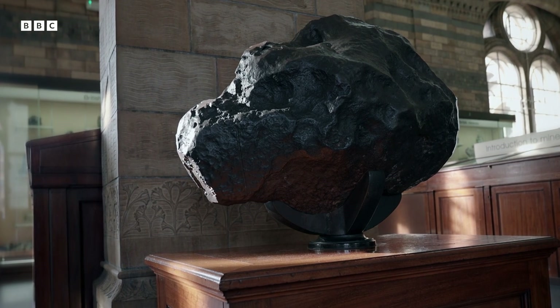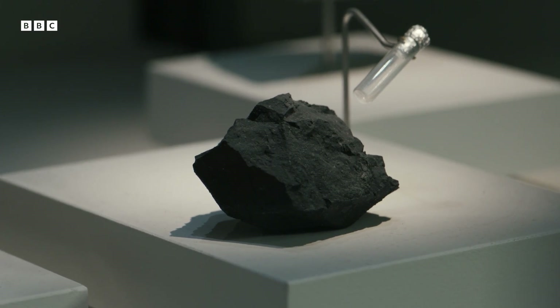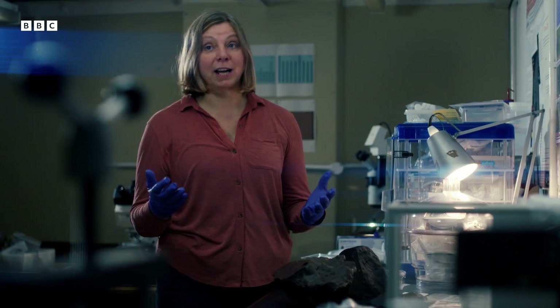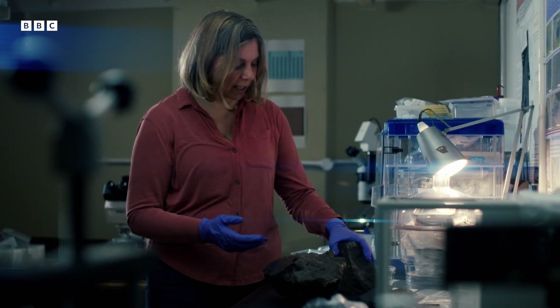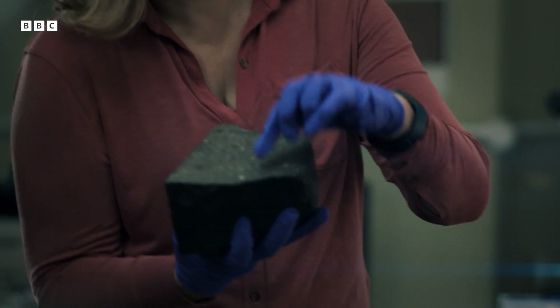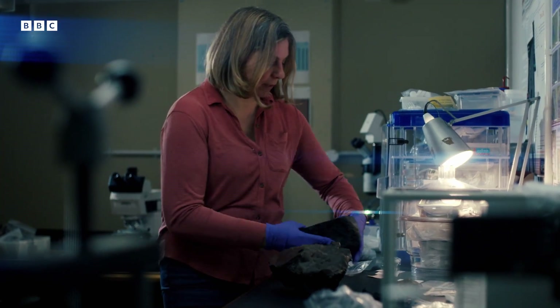There are two main types of meteorite that land on Earth and they're made of different materials. Most of them come from asteroids, although some come from the Moon and some come from Mars. But we have all the asteroidal ones here. Among the asteroidal ones, most of them are made of rock — they've got rounded blobs in them called chondrules, and they formed right at the beginning of our solar system.